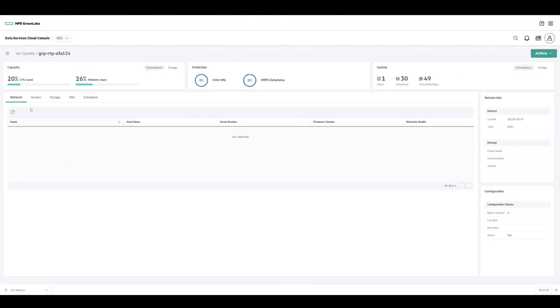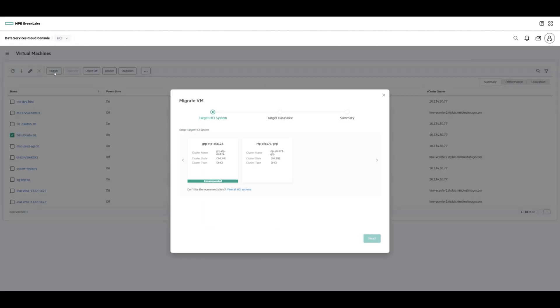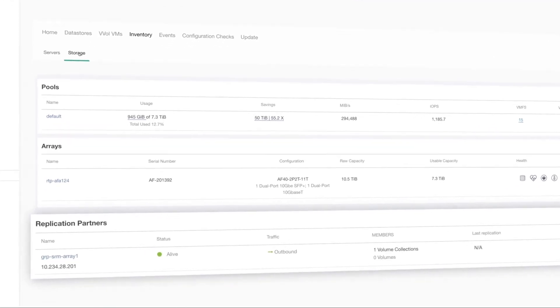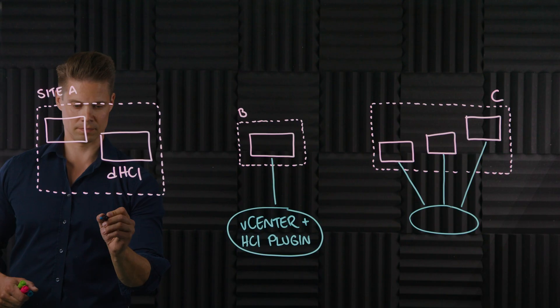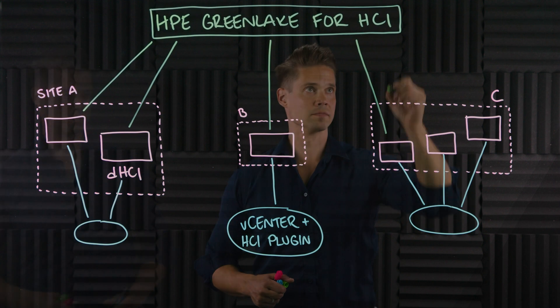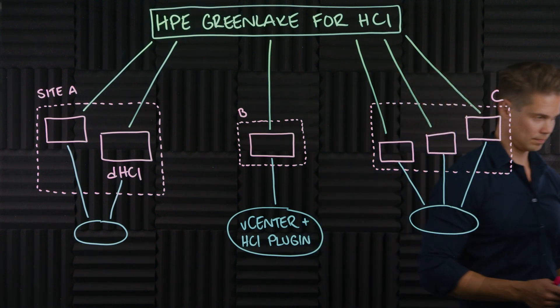From this one single console, you can do all day-to-day operations like monitor the health status, quickly view hotspots for VMs and clusters, create and power control virtual machines, migrate them between clusters, and even perform upgrades to your VM clusters. The traditional way of managing the DHCI stack with vCenter and the HCI plugin doesn't go anywhere though — so if you need to modify network or DRS settings, or set up VM snapshots and clones, you can still do that using the familiar management UI.